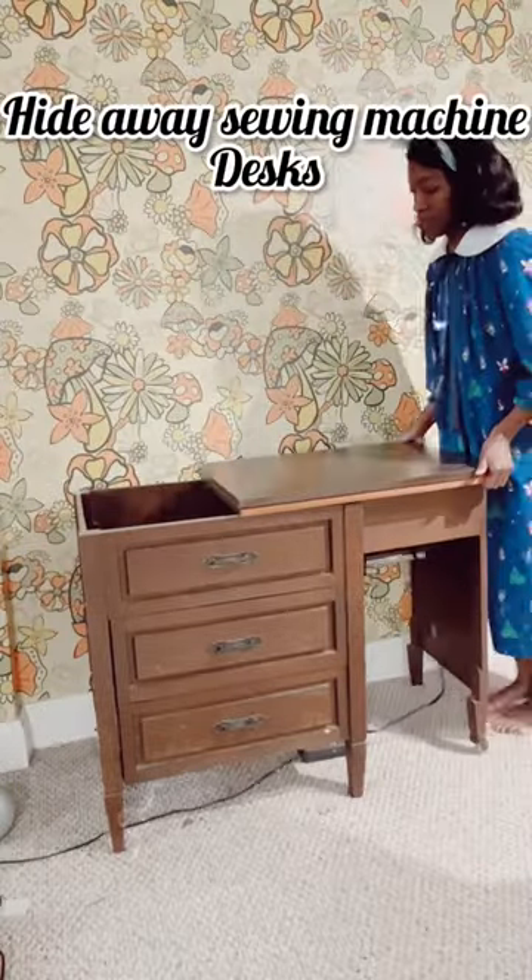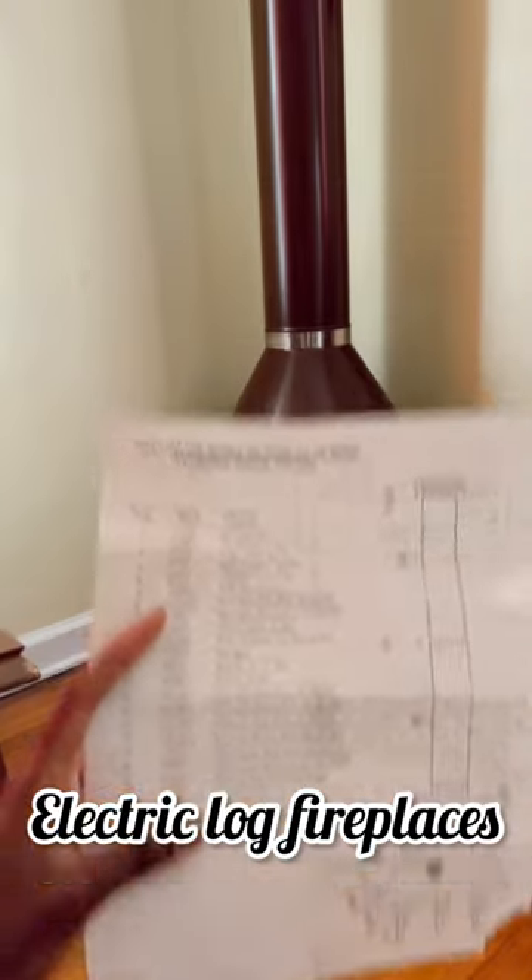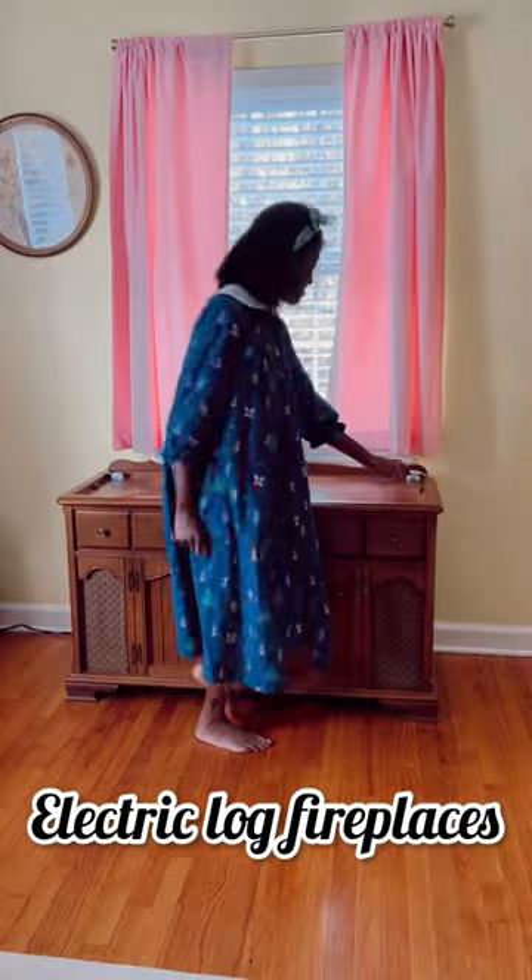Many homes had intercoms with built-in radios, so you could have surround sound and see who's at your door without having to open the door. Some of my favorite pieces have hideaway functions. What's yours?